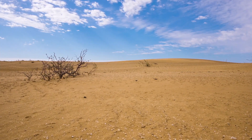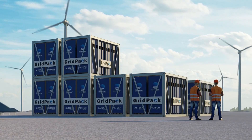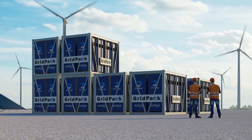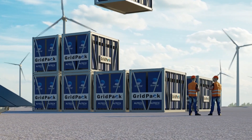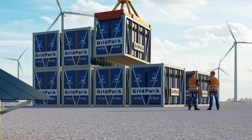They also have a lifespan of over 15 years — that's nearly double a lithium-ion battery. The plug-and-play feature of the site installation for the Gridpacks ensures that they can be easily installed in remote locations. Additionally, the containers have been designed to be stackable, which minimises the battery footprint.